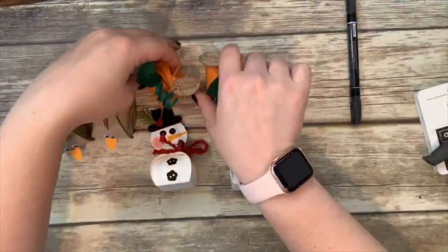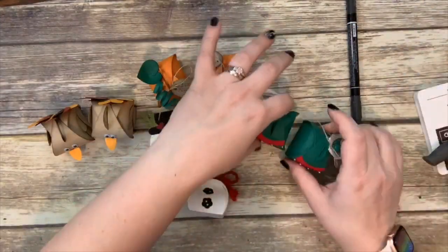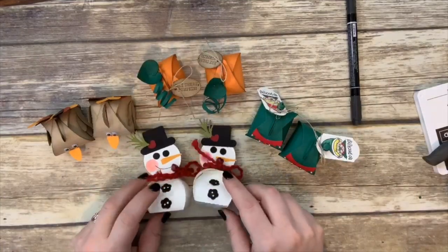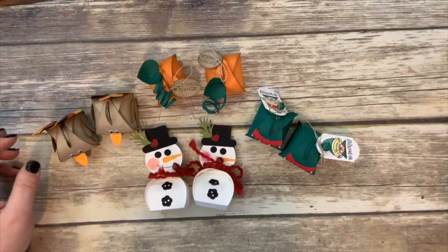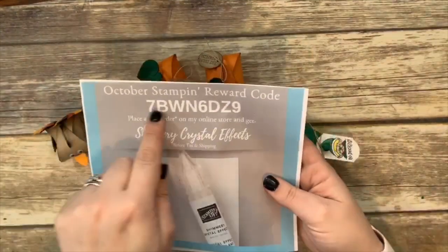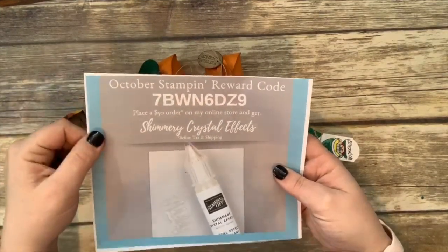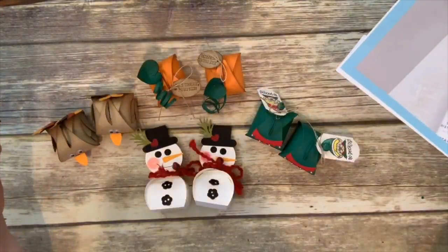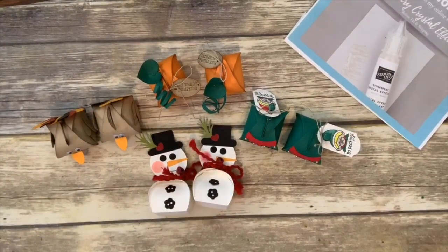So there are my four little treats — my four favorite little treats for the coming holidays. I think they are absolutely adorable. Again, all of these projects can be yours if you place a $30 order with me on my online store using this code — you have till Friday. Up your order to $50 and you also get the shimmery crystal effects. Thanks for watching, have a good week!